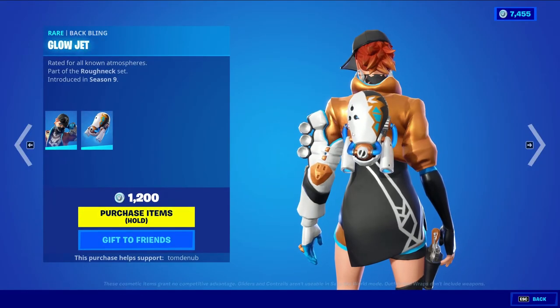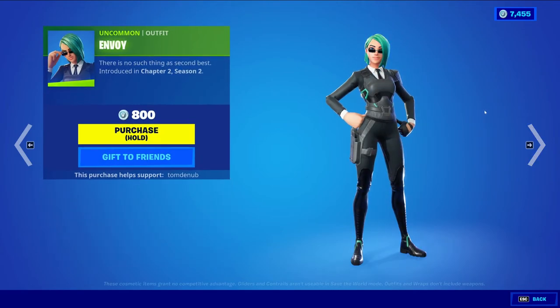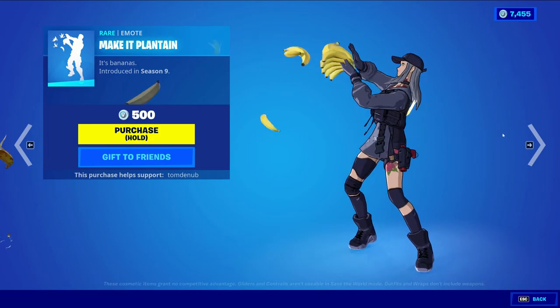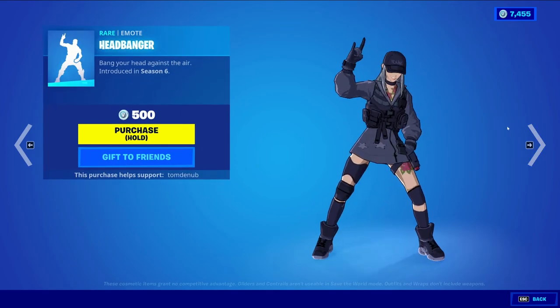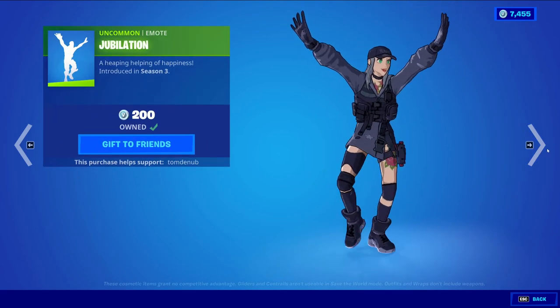We have Biz returning with the baffling Glow Jet — it's a rare skin at 1200 V-Bucks, a skin we see returning all the time. We have Envoy at 800 V-Bucks. We have Mega Plantain returning as a rare emote at 500 V-Bucks. Tiniest Violin returning as a rare emote at 200 V-Bucks. Headbanger as a rare emote at 500 V-Bucks. And Jubilation at 200 V-Bucks.